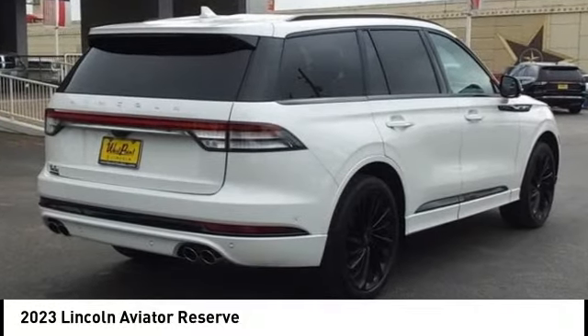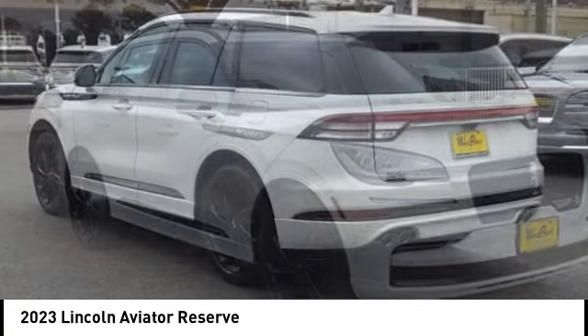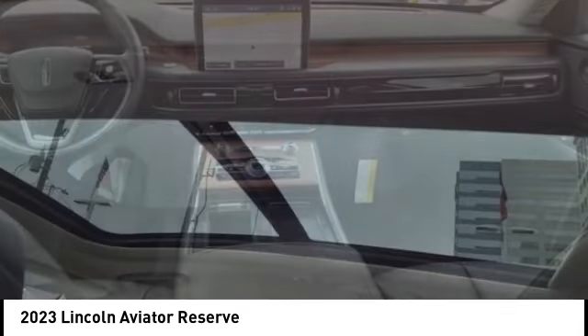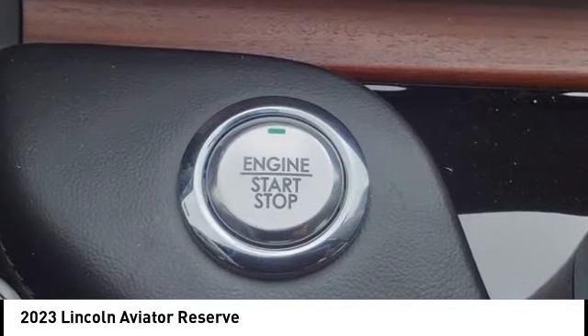Stop by and take a look at the 2023 Aviator. The Lincoln Aviator is the luxury division's mid-size sport utility vehicle. Based on the Ford Explorer, the Aviator combines a rugged, truck-based platform with a smooth luxury car ride.